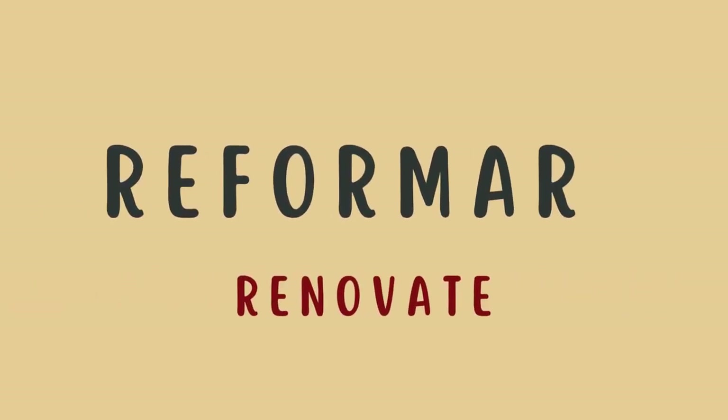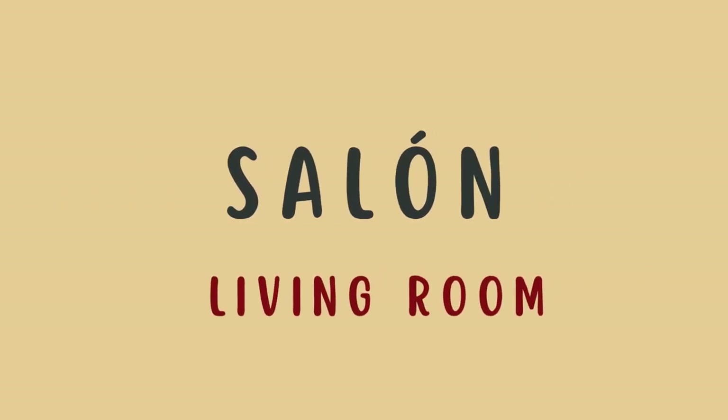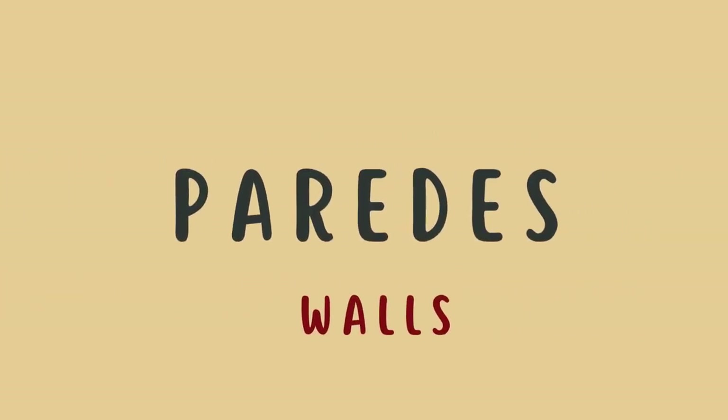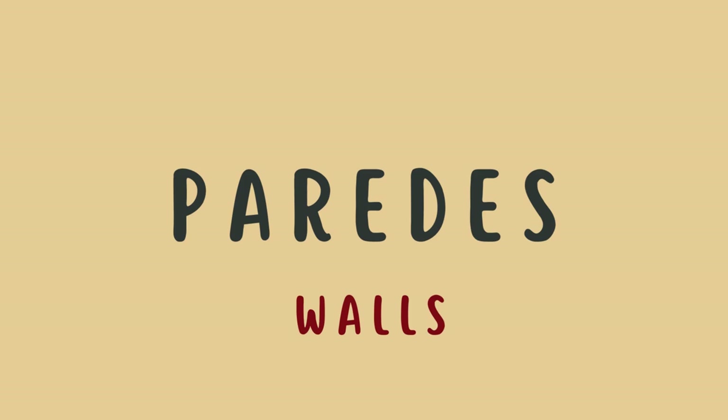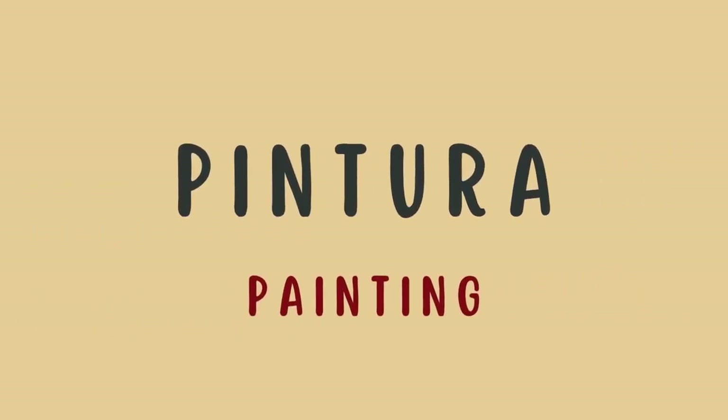Reformar — renovate. Salón — living room. Paredes — walls. Pintura — painting.